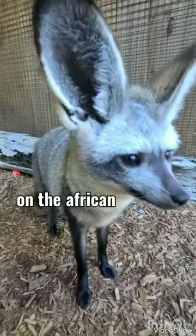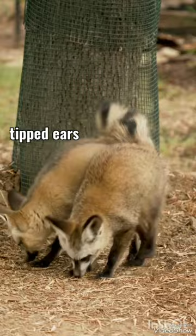Bat-eared fox, found on the African savannah. It is yellowish-gray with black face and legs, black-tipped ears, and tail.